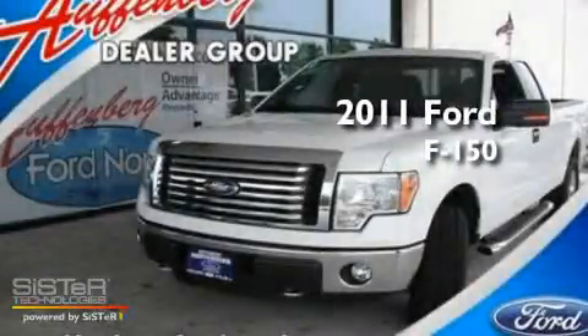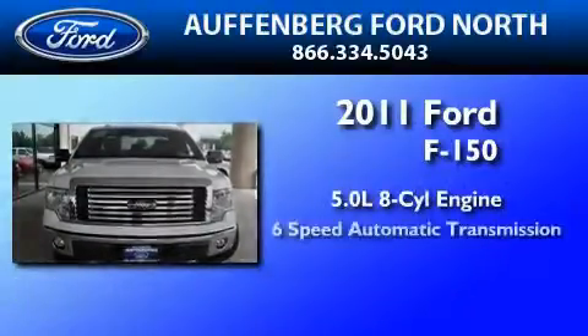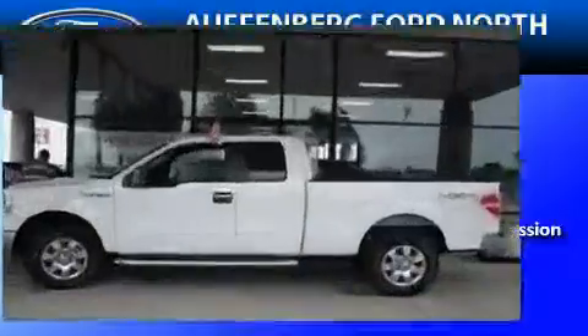This is a brand new 2011 Ford F-150. It features a 5.0-liter, eight-cylinder engine, a six-speed automatic transmission, and four-wheel drive.